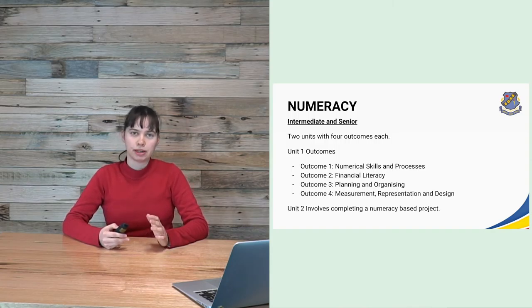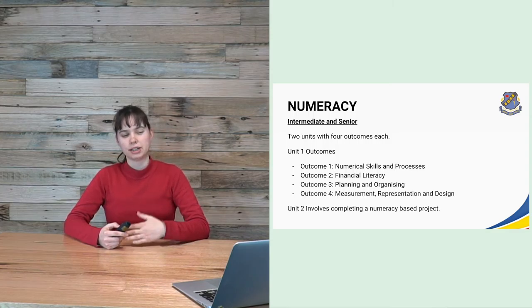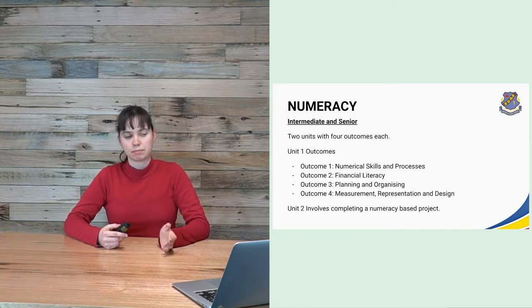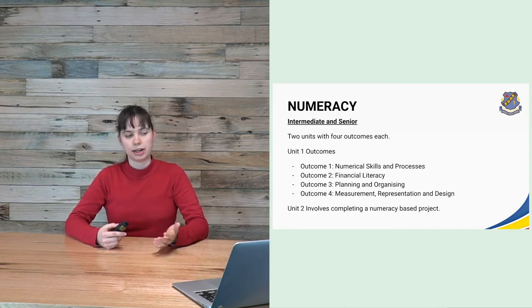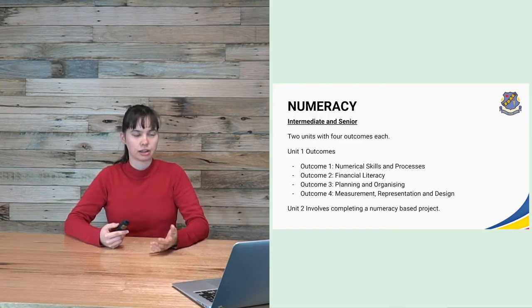Intermediate and senior numeracy is split into two units. Unit one is similar to the foundation outcomes — covering outcomes one through four — but steps up the level of difficulty and better prepares students for life. Unit two involves completing a numeracy-based project. Not everybody completes unit two; it is not necessary to achieve intermediate or senior numeracy, but it can help count toward the total number of units needed.